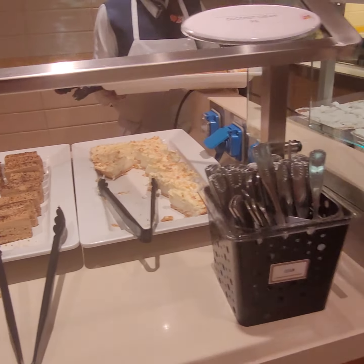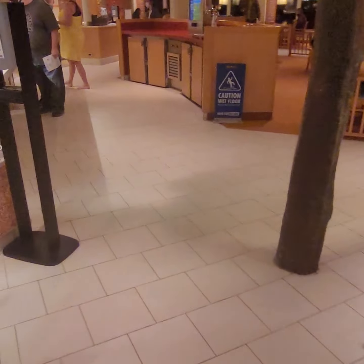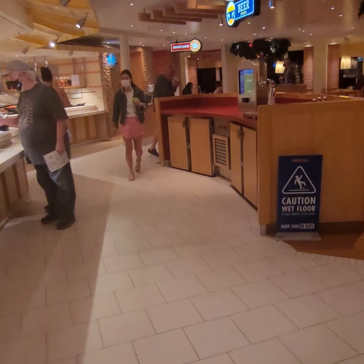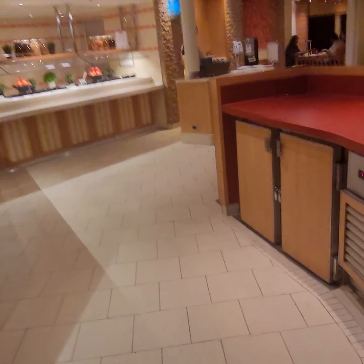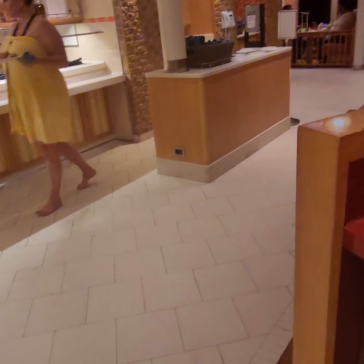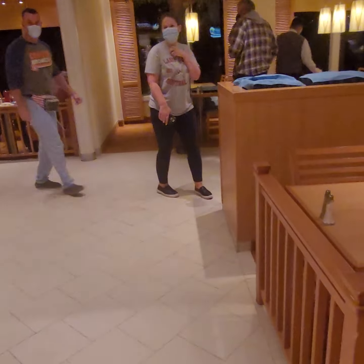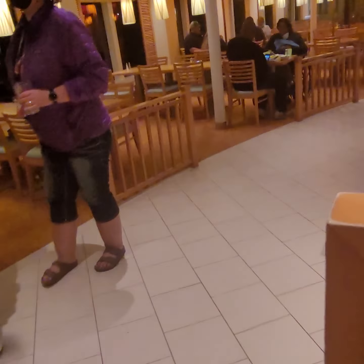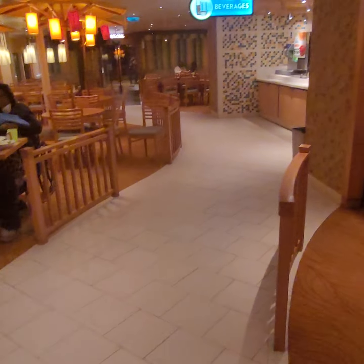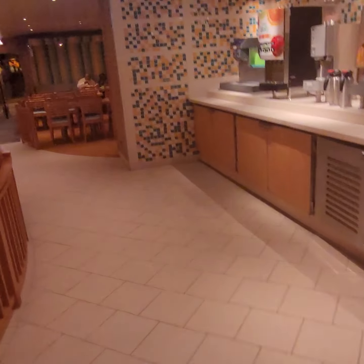That's delicious. This is back towards my cabin. Let's go this way. I want to show you something I didn't show you before, which is outside where the pizza is, I think. And something else I forgot.